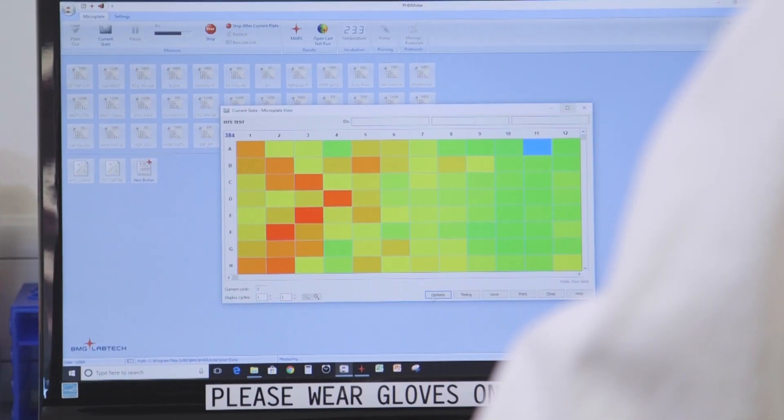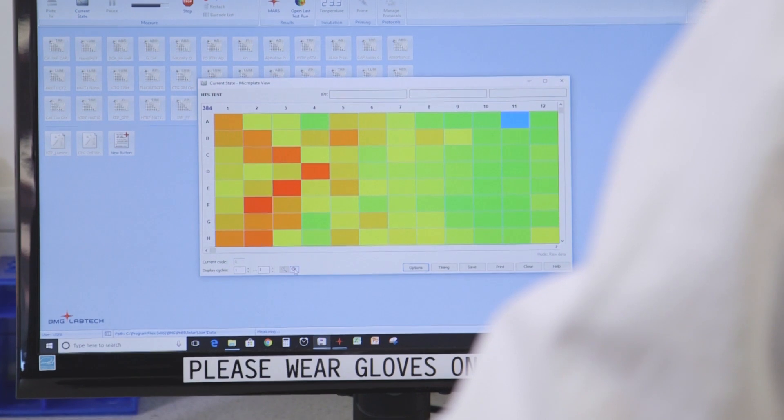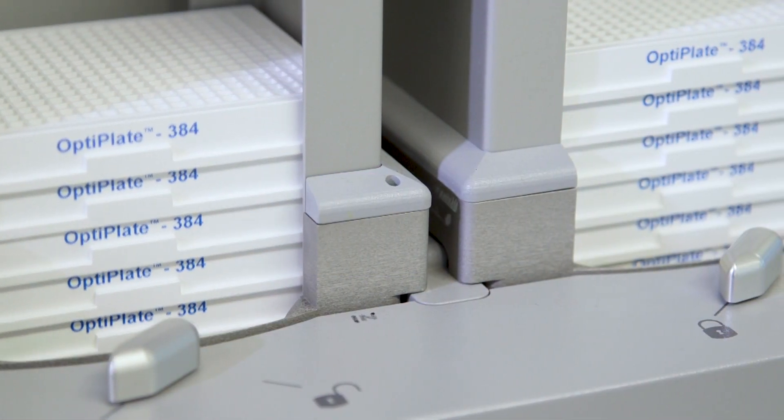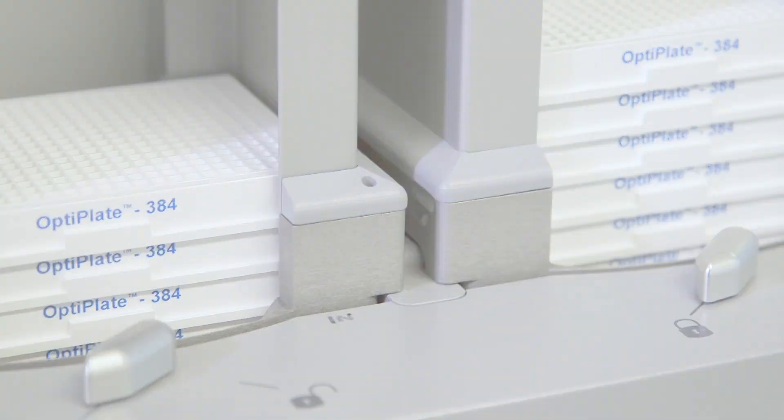As an example of some of the more routine assays that we perform here of a biochemical nature, we run BRET assays, TR-BRET assays, we have HTRF, absorbance, fluorescence intensity, fluorescence polarization, and alpha assays. We run these assays over different plate formats, all of which the Ferristar FSx supports.